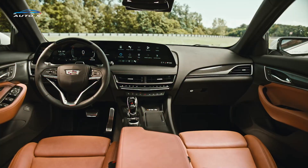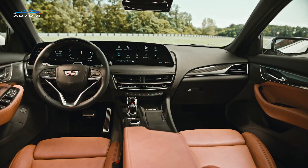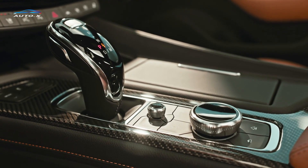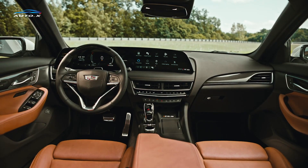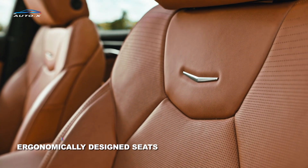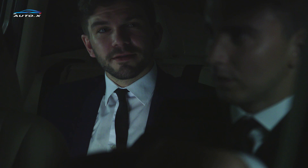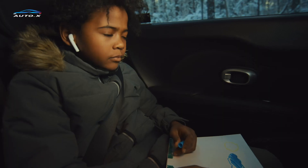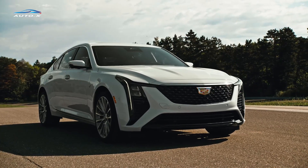Inside, the CT5 is a sanctuary of luxury. Premium materials such as leather, wood, and metal accents are used throughout the cabin, creating an inviting and opulent tactile experience. The ergonomically designed seats offer high comfort and support, especially during long drives. Advanced noise cancellation technology ensures a quiet and serene cabin, further enhancing the sense of luxury.